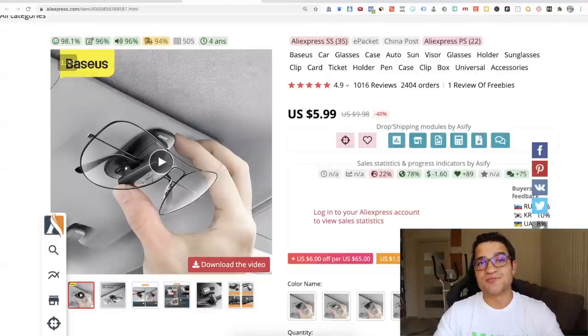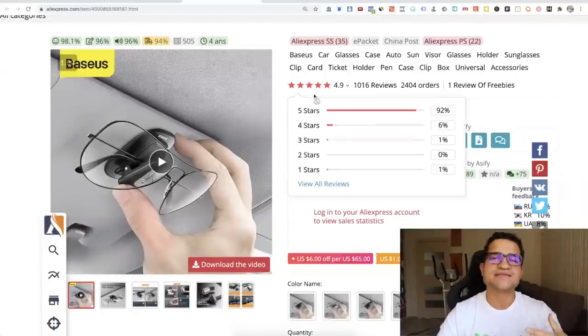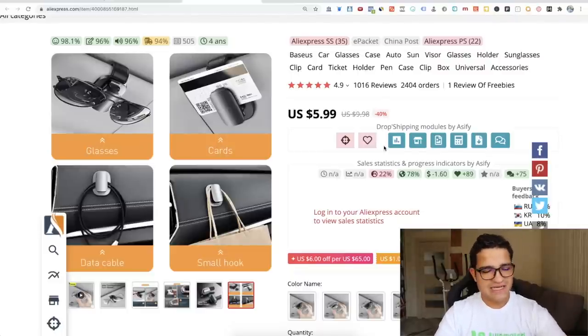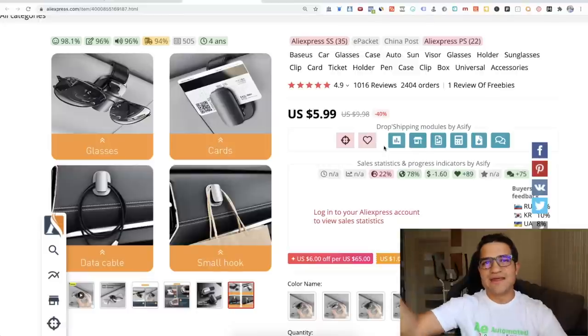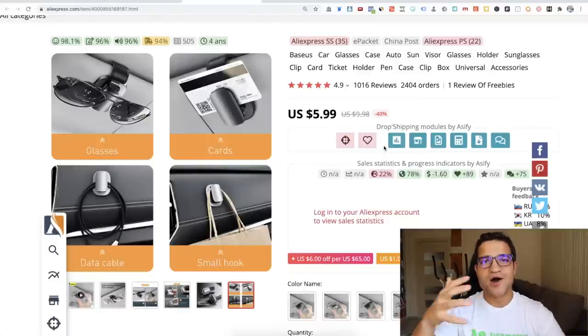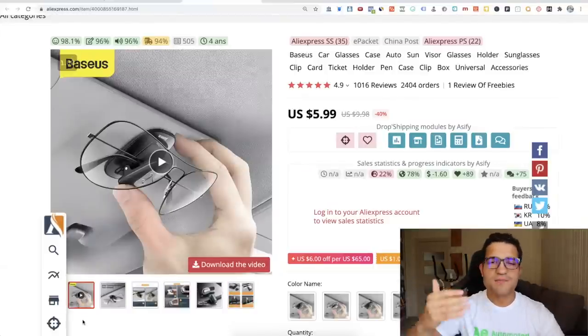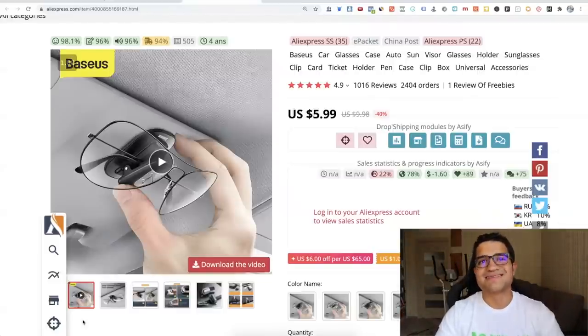The next one is from Baseus — a trusted brand I love on AliExpress because they constantly have new technological products. It's not an actual copyrighted brand, so nothing is patented. This particular product is called a sunglass holder for your car — but it's really a hook that attaches to the top of your car. You can hook pretty much anything on it: glasses, cards, data cables, small hooks. Now that I'm driving a lot more, it's fascinating to see how many car products are massive problem solvers.